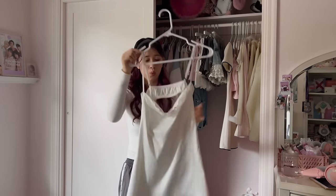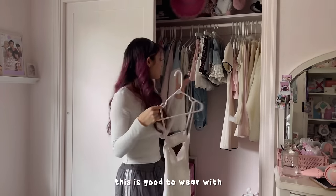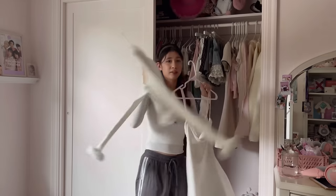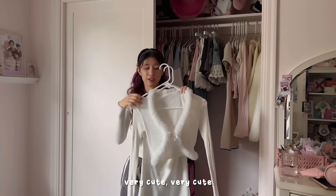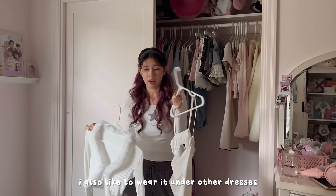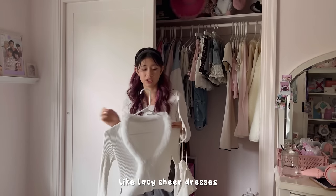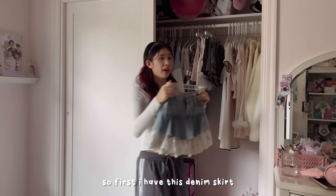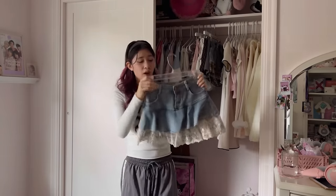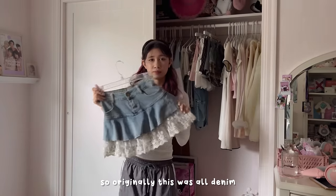Then this is just a plain white slip dress from Yes Style — good to wear with that last dress. I wore this as my Jingle Ball outfit, very cute. I also like to wear it underneath other dresses, like lacy sheer ones.